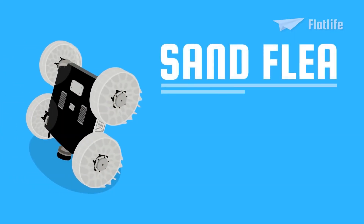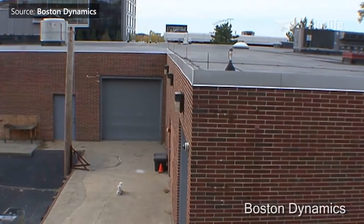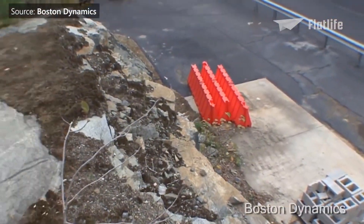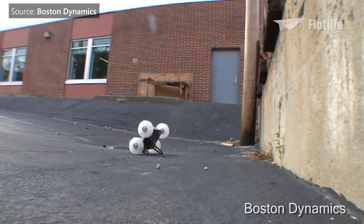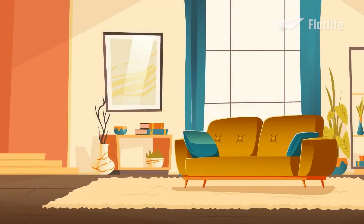Sandflea is another robot developed for the U.S. Army, and it has no trouble jumping over a two-story building. The piston is powered by CO2 and can make 30 jumps in a row before running out of power. Sandflea was designed for handy surveillance in places that would otherwise be inaccessible or too dangerous for humans. The tricky part was keeping Sandflea oriented as steadily as possible during the jump, since it was also intended to record videos while in mid-air. The navigational system is so precise that soldiers can direct Sandflea to jump two stories into an open window.